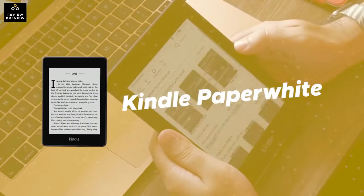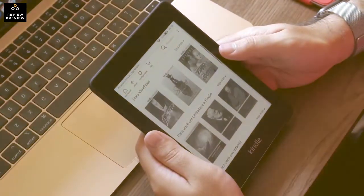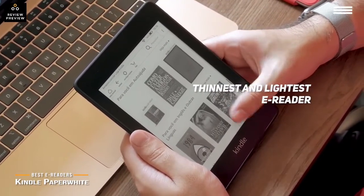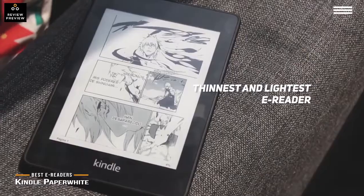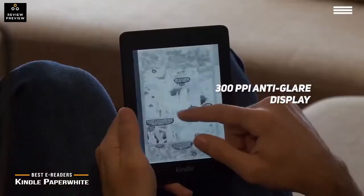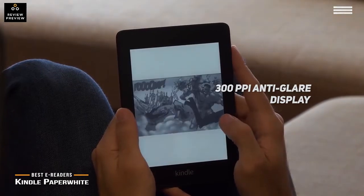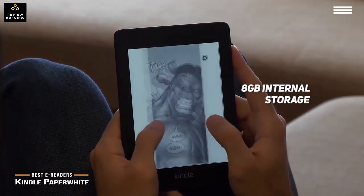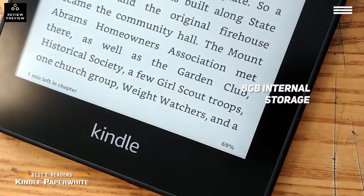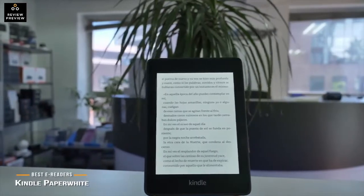Number 4 on our list is the Kindle Paperwhite. It measures 6.6 x 4.6 x 0.3 inches with a weight of 6.4 ounces, making it the thinnest and lightest e-reader on the market. It has a flush front design and a 300 ppi anti-glare display that always gives you maximum visibility. This device is also waterproof, so you can read it in the bath without any issues. The 8GB of storage provides plenty of space for your books, and a single charge can last for weeks.